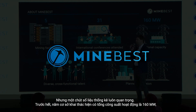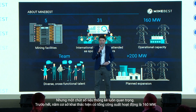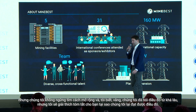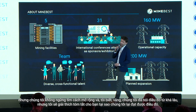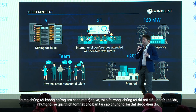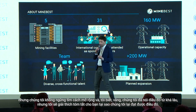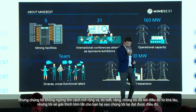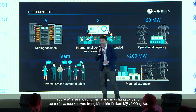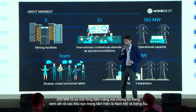A bit of statistics. I'm not going to bore you with the past too much — I'm going to look towards the future, but statistics are important. First of all, five mining facilities currently with a total operational capacity of 160 megawatts. We are constantly looking to expand. 200 megawatts is the potential expansion we're looking at, and the focus areas are currently South America and Eastern Europe.